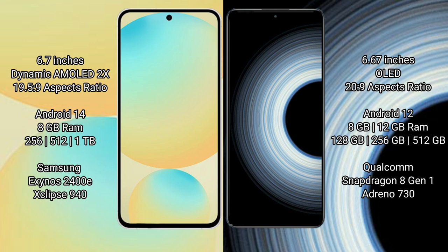Samsung Galaxy S24 FE runs on the Android 14 operating system. Redmi K50 Ultra runs on Android 12 operating system.